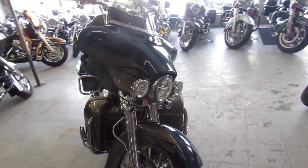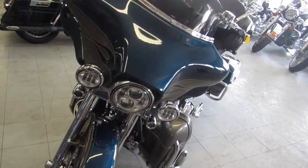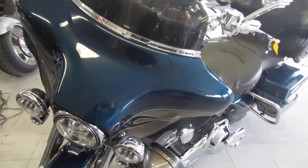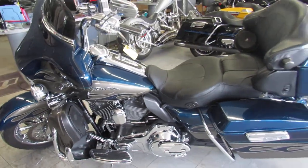It's got chrome switches, chrome switch housing, Vance and Hines exhaust. The paint color is riptide blue with titanium dust and it shines like new. You guys can own this Ultra Classic for only $15,900.